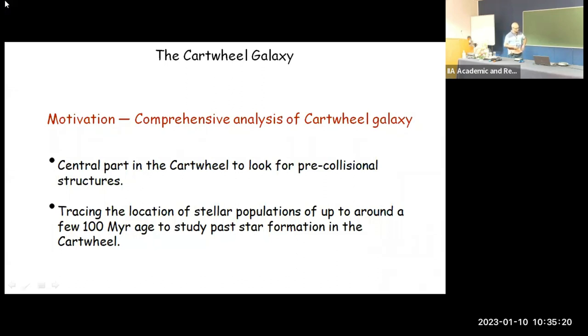To understand the formation and evolution of the Cartwheel, we are conducting a very detailed study and analysis of the Cartwheel galaxy in two parts. The first is to understand the central region of the Cartwheel and look for the pre-collisional structure. The second part is tracing the location of the stellar population up to a few hundred megayears of age to study the past star formation history in the Cartwheel galaxy.